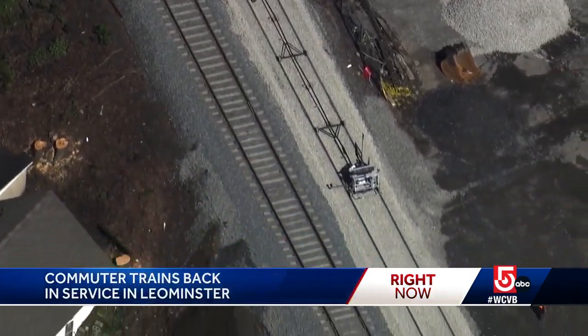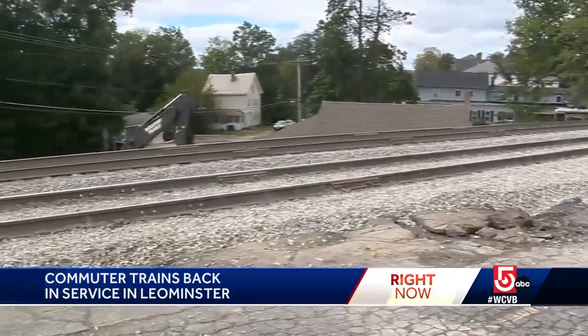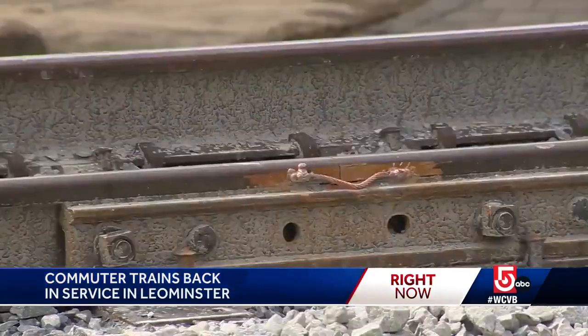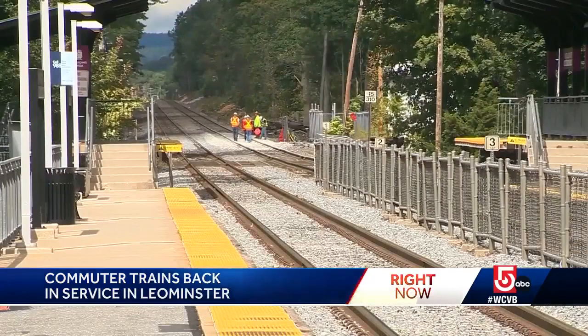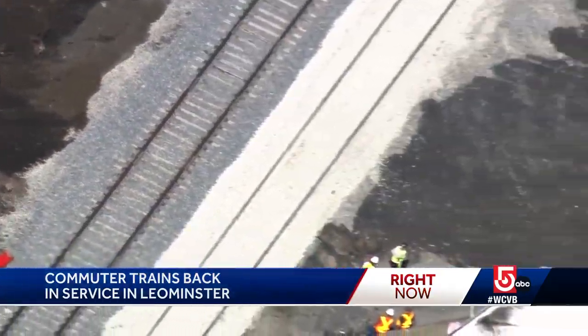And again, if you need a reminder, this is what the scene looked like last week — the track suspended in the air off of Hamilton Street. The MBTA and commuter rail operator Keola say their crews installed a new drainage pipe and dumped about 3,000 tons of crushed stone under the tracks.